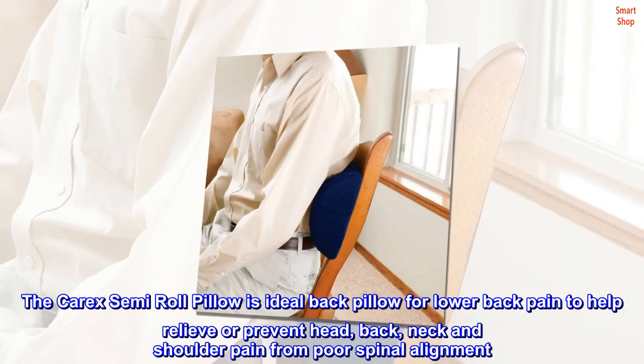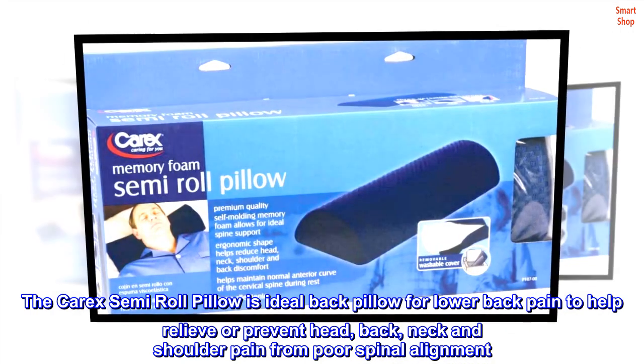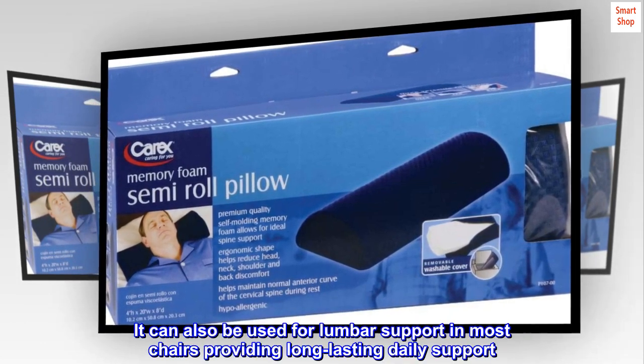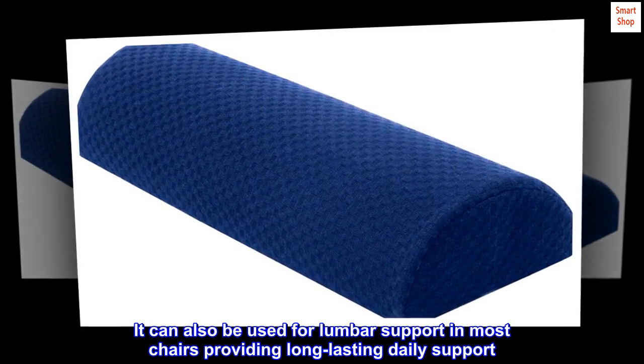The Carex semi-roll pillow is an ideal back pillow for lower back pain, to help relieve or prevent head, back, neck, and shoulder pain from poor spinal alignment. It can also be used for lumbar support in most chairs, providing long-lasting daily support.